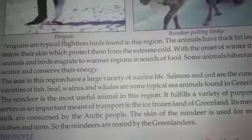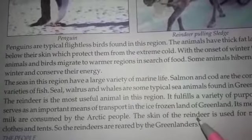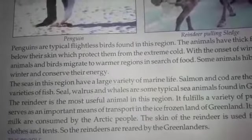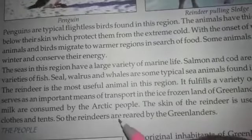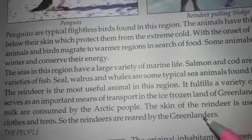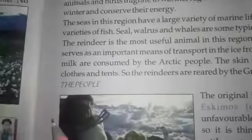The skin of the reindeer is used for making clothes and tents. The reindeer are also reared by the Greenlanders.